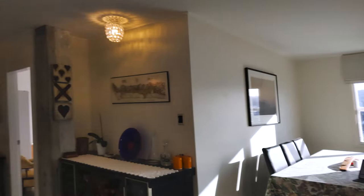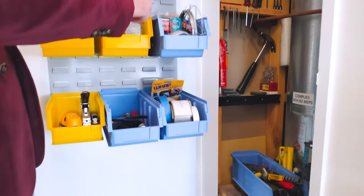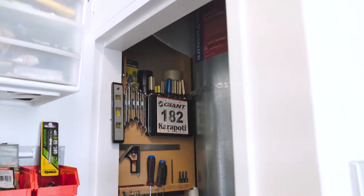Now let me show you the hall cupboard — I've got to show you this, it's a crack-up. Again, a fantastic display of organization, and behind it all we've also got a lovely big hot water cylinder. There you go.